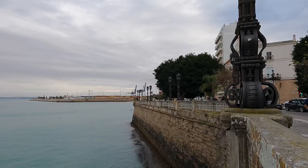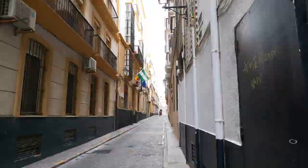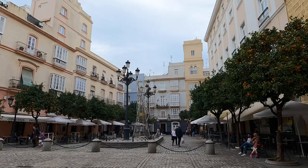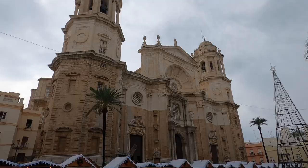Cadiz is an ancient city that was founded by the Phoenicians in around 1100 BCE, and there's been a port here since the 7th century BCE. The narrow streets of the old town give the feeling of what this rich and bustling port city must have been like hundreds of years ago, and the many plazas both large and small create spaces where the city can breathe.